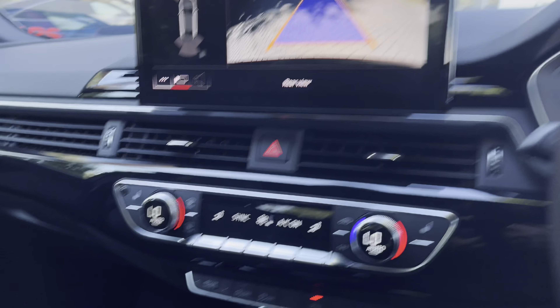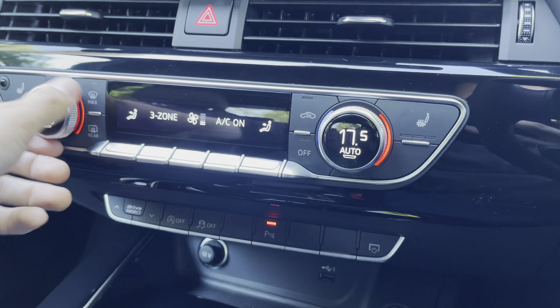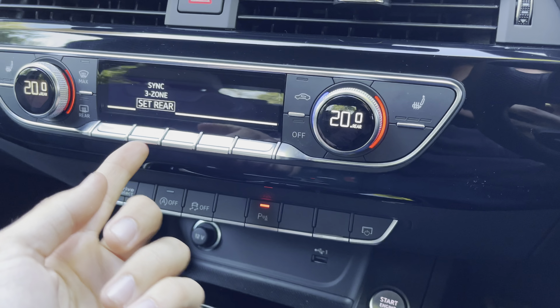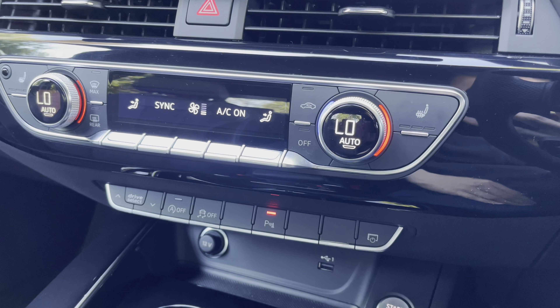Looking below that, we have the front controls for our three-zone climate control, which means both people in the front can have completely different temperatures to one another, and those in the rear can be different once again — perfect if you have children in the back. We also have heated front seats, perfect for those chilly winter mornings on the drive to work.